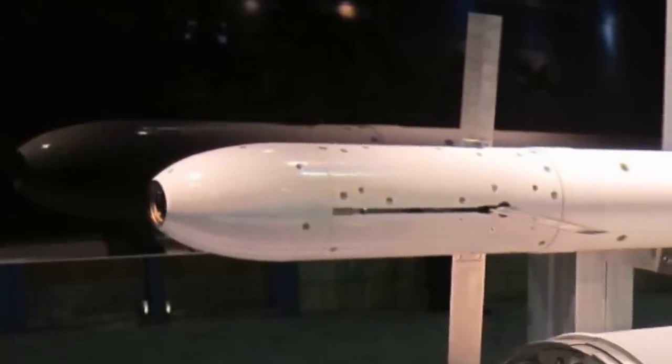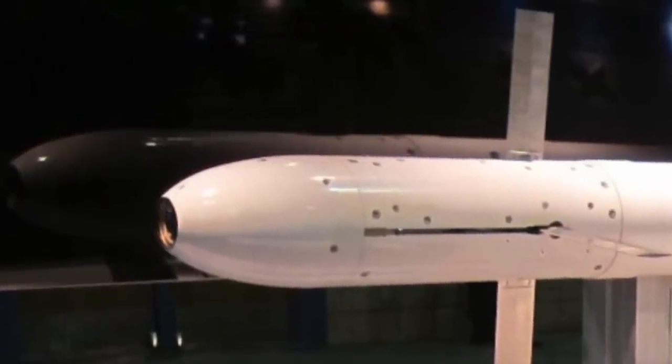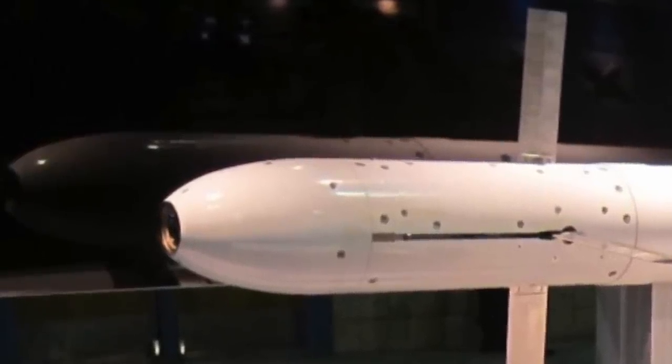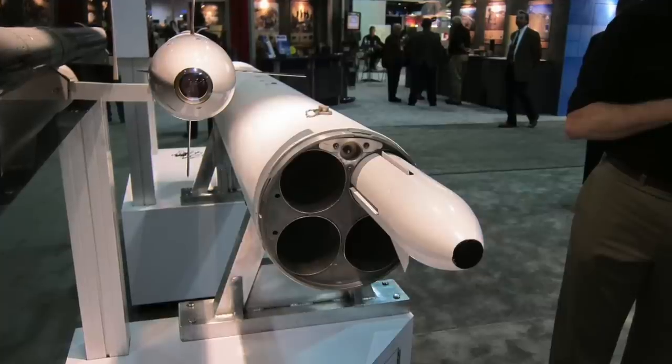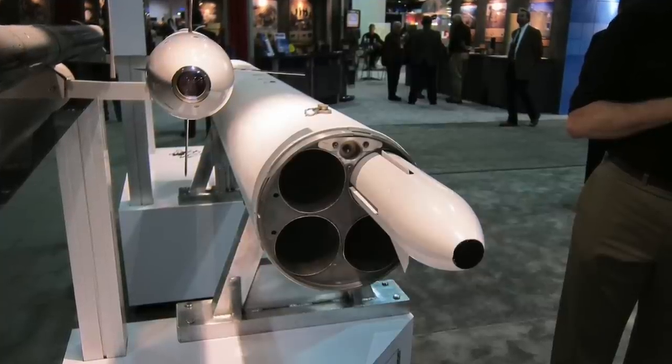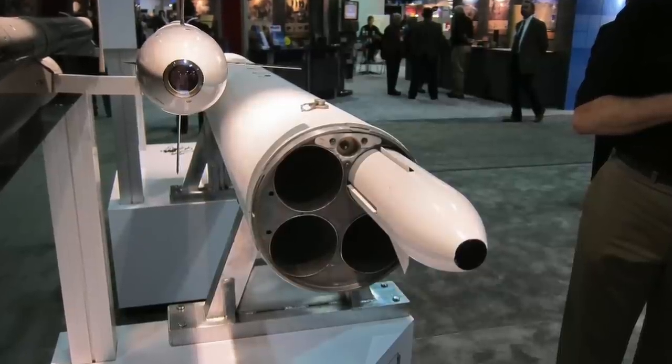In 1965, during the conflict with India, the Pakistani Air Force used the Zuni for the first time in a combat situation. Later, the Vietnam War saw heavy use of this rocket as well. During the war, Zuni was frequently employed in the ground-attack capacity.